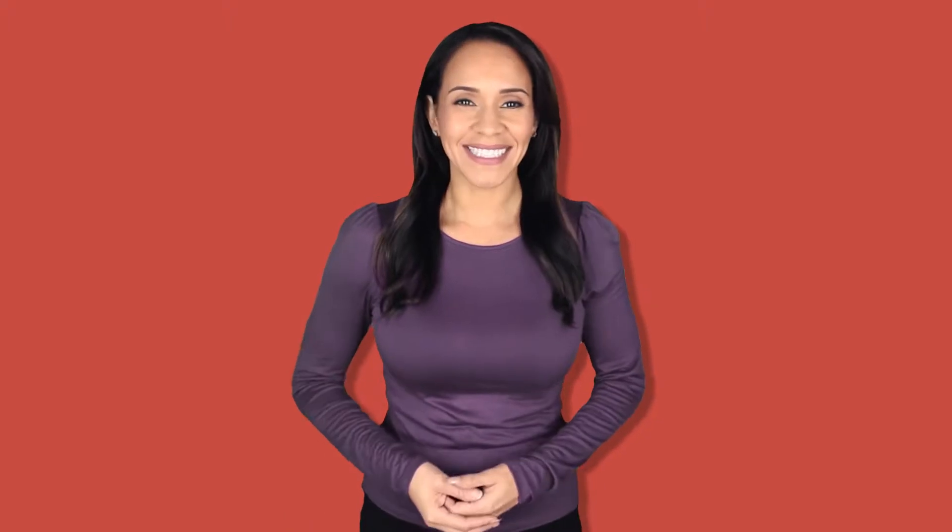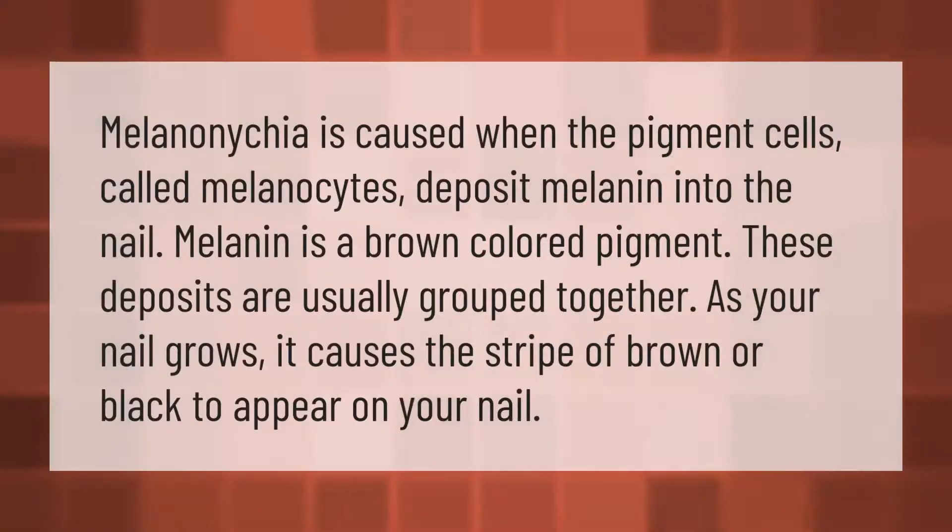Melaninacea is caused when pigment cells called melanocytes deposit melanin into the nail. Melanin is a brown-colored pigment. These deposits are usually grouped together, and as your nail grows, it causes a stripe of brown or black to appear on your nail.